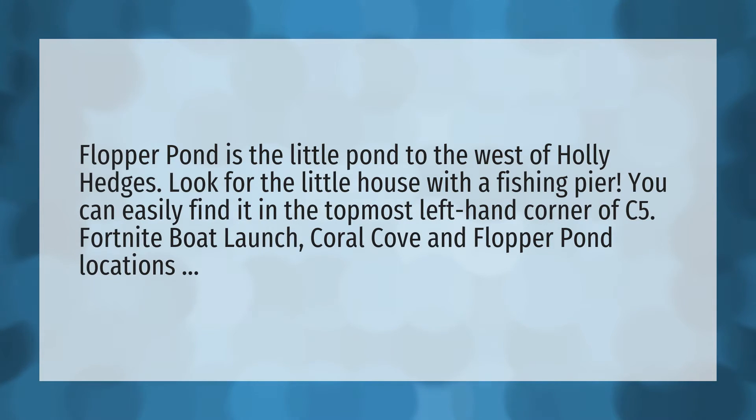Flopper Pond is the little pond to the west of Holly Hedges. Look for the little house with a fishing pier. You can easily find it in the topmost left-hand corner of C5. Fortnite Boat Launch, Coral Cove, and Flopper Pond locations.